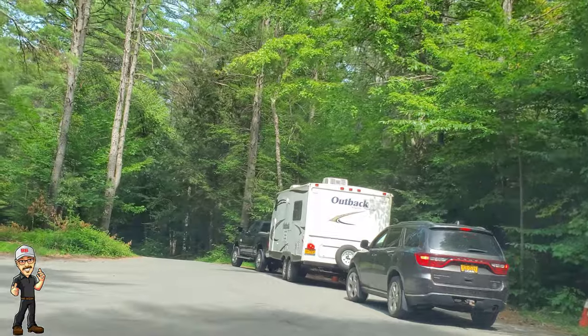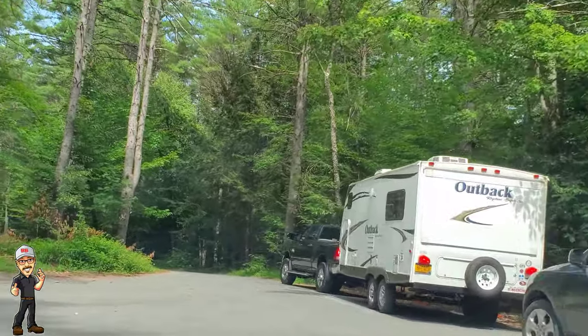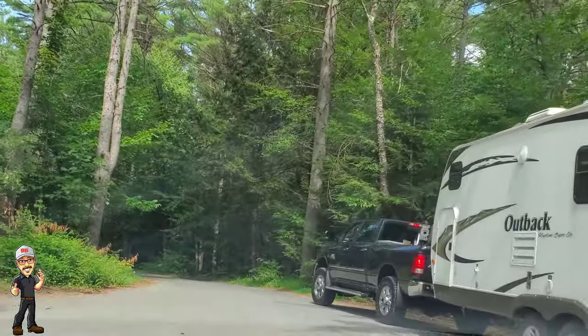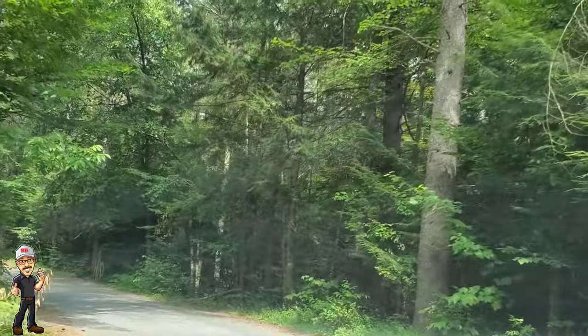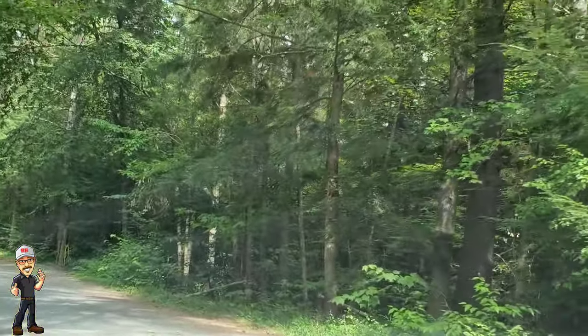We're going to hang a left over here and go down and check out the public campground areas first. We're going to check out the top part of the camping area and then circle back to the Day Use Beach.